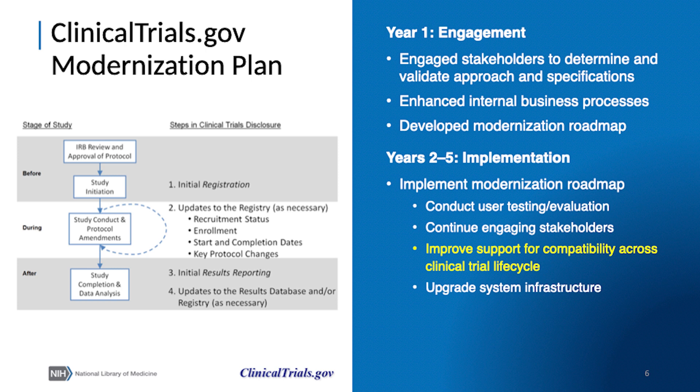The image to the left depicts the ways in which registration, updates to registered information, results reporting, and continued updates to the record as a whole parallel the initiation and conduct of a clinical trial, from approval of the study protocol through completion of the study and final analysis of the data.